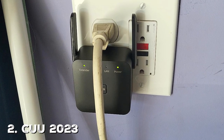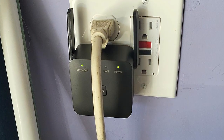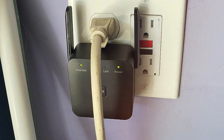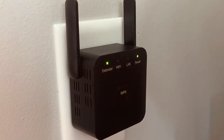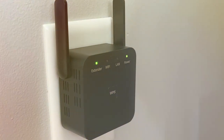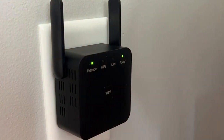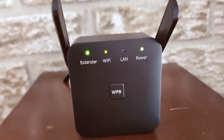Moving on to number 2, we have the COU 2023 Newest Wi-Fi Extender/Repeater — a groundbreaking device that promises to eliminate those pesky dead zones and take your internet connectivity to new heights. This sleek and modern extender is packed with cutting-edge technology to ensure a seamless online experience throughout your home or workspace.